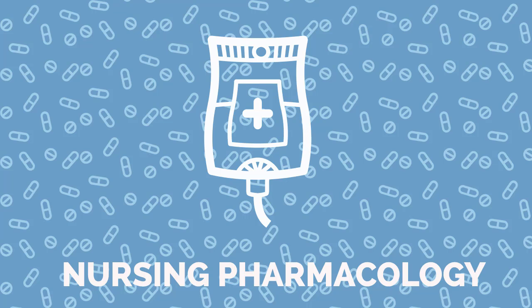Visit NRSNG.com/50meds for a free cheat sheet covering the 50 meds every nurse must know. This has been another Med Master podcast by NRSNG.com, with your host, licensed pharmacist Cody Magnuson, BS, PharmD candidate. From all of us at NRSNG, thanks for being here and happy nursing.